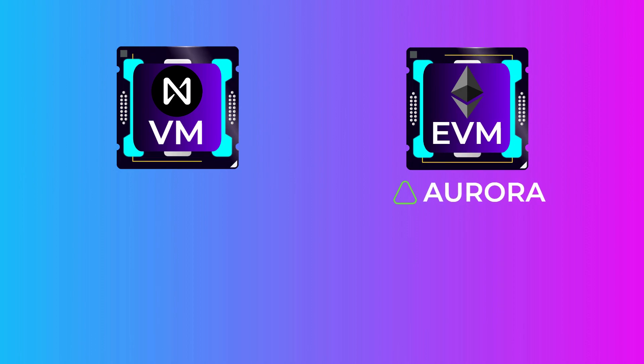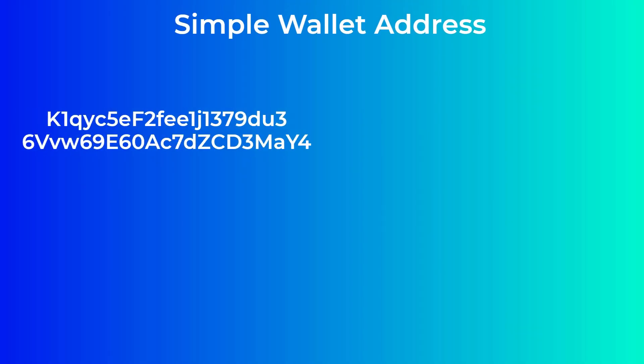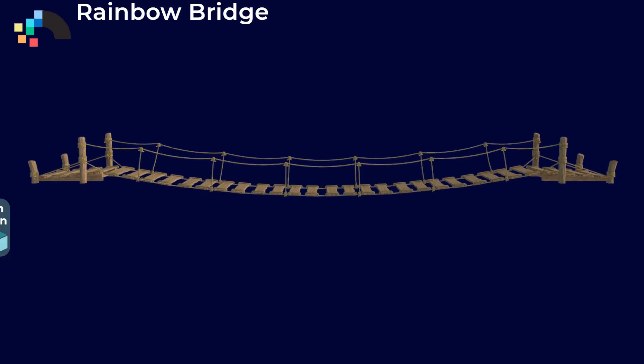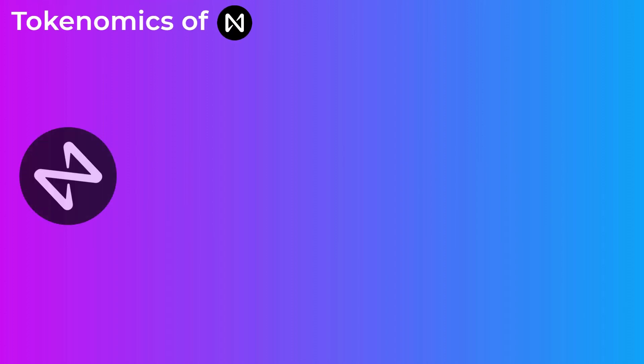A virtual machine is like a computer that runs decentralized applications. Having an Ethereum virtual machine through the Aurora project means that developers can very easily move their apps to NEAR and benefit from fast transactions and low fees without redeveloping their applications — one of the best ways to increase NEAR's adoption. To make it easy for users, NEAR has very simple wallet addresses: instead of random characters like an Ethereum address, you can choose something like jennifer.near. NEAR also developed a bridge called the Rainbow Bridge, which lets you bring Ethereum tokens like Tether or USDC to NEAR or the Aurora layer.